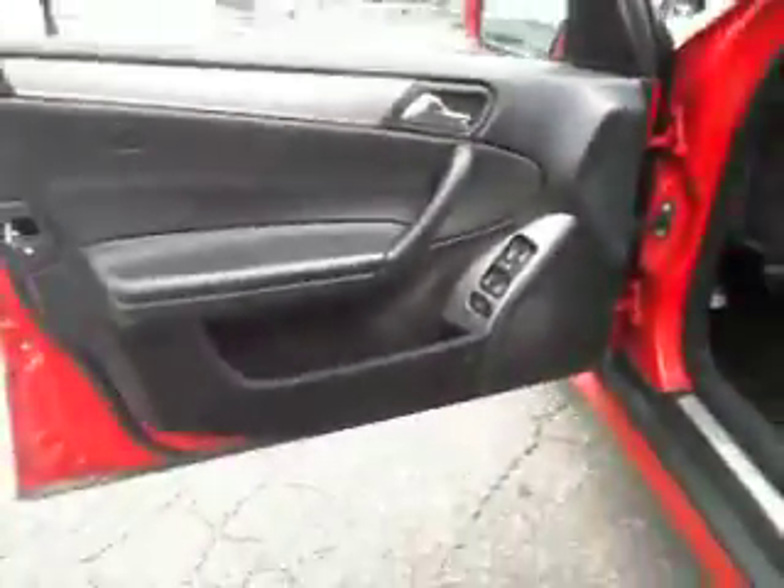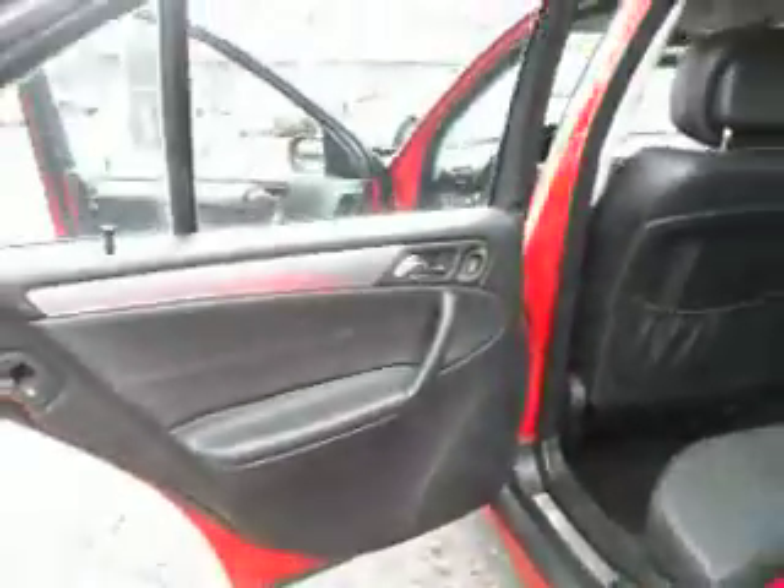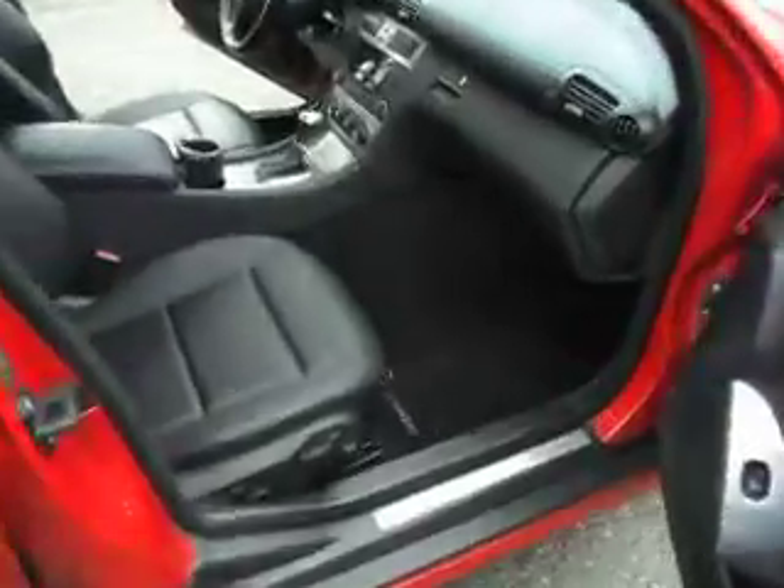Take a look at the interior — leather seats are in excellent shape, back seats in really nice shape. Very clean vehicle with side airbags and roof airbags. Spacious trunk area. It's got the factory floor mats. Let's take you guys out for a quick test drive.